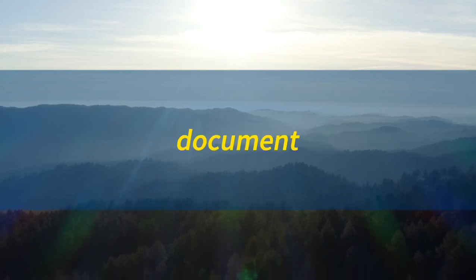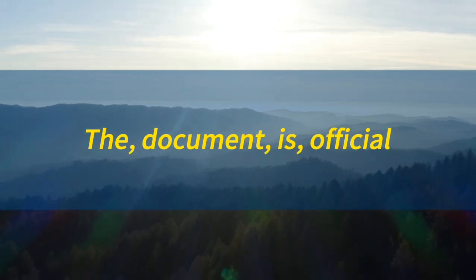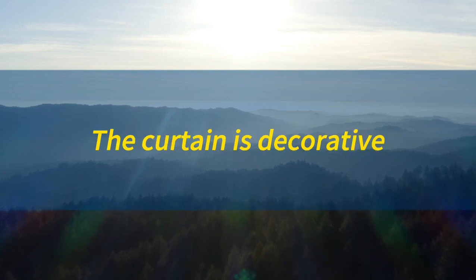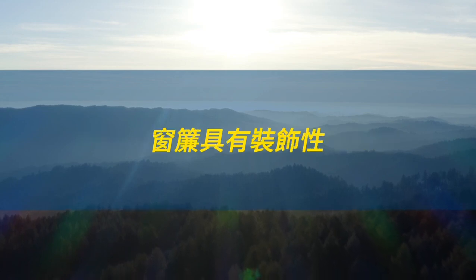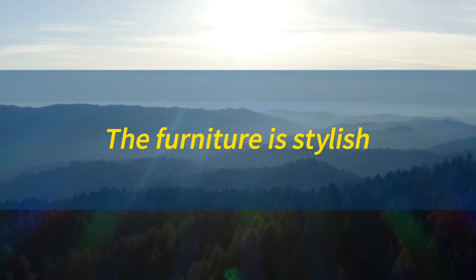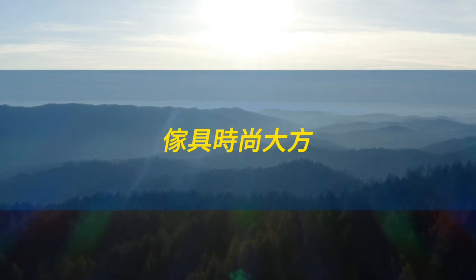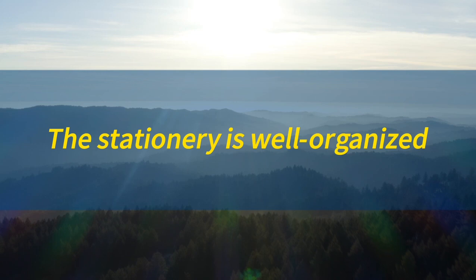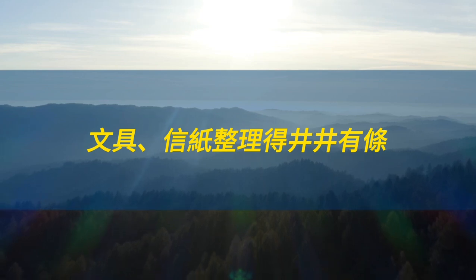Document. Document. The document is official. 文件正式有效。Curtain. Curtain. The curtain is decorative. 窗帘具有装饰性。Furniture. Furniture. The furniture is stylish. 家具大方上档次。Stationery. Stationery. The stationery is well-organized. 文具整理得井井有条。